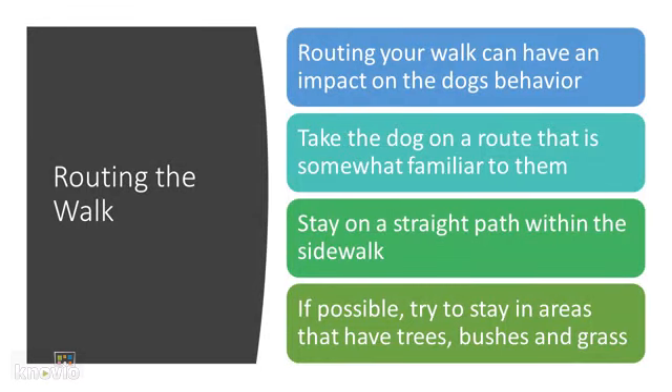The last component of being a good dog walker is routing the walk. Routing the walk can have an impact on the dog's behavior because it basically means that you're putting the dog in the proper surroundings. Take the dog on a route that is somewhat familiar to them, meaning they can smell around in spots they've smelled before and they know where they're at.